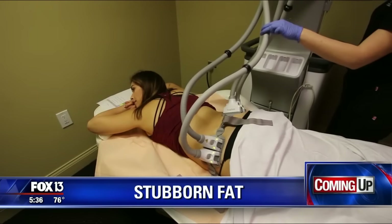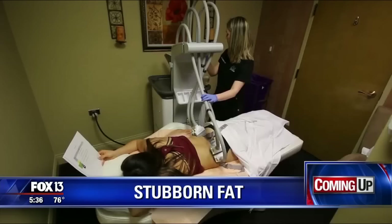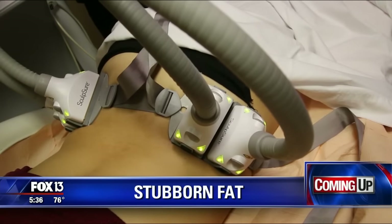No surgery, FDA approved — can that machine right there really melt away stubborn fat? Dr. Joe is going to show us how it works. Well, it can be pretty frustrating. You work out all the time and those love handles just hang on for dear life. If you've got belly fat that just won't budge, there's a new laser for you. Fox Medical Team's Dr. Joe has the story.